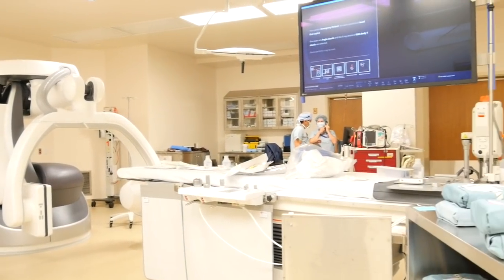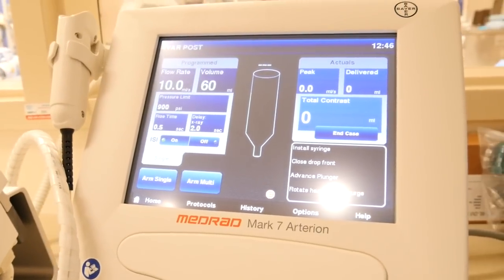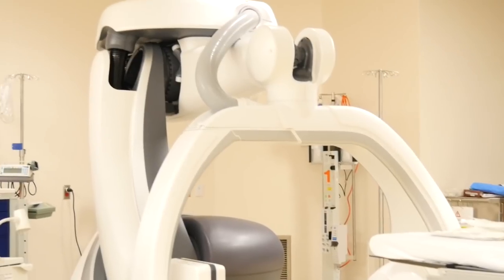who has just completed the very first procedure in William Osler's new state-of-the-art endovascular therapeutic suite. This suite was made available from a major donation by the Orlando Corporation, and it really will provide state-of-the-art care for our vascular population. Dr. Kapila is going to tell us all about that — so why don't you come with me, we're going to go meet with him right now.